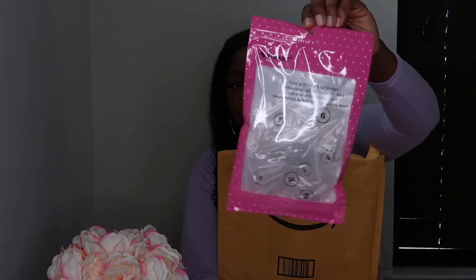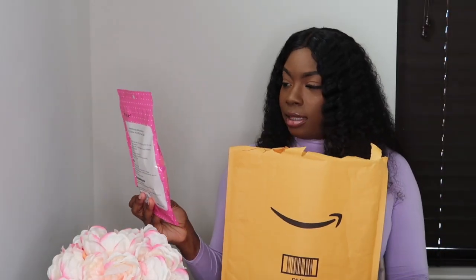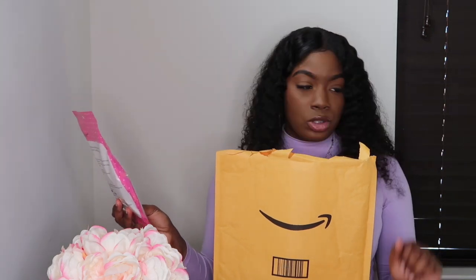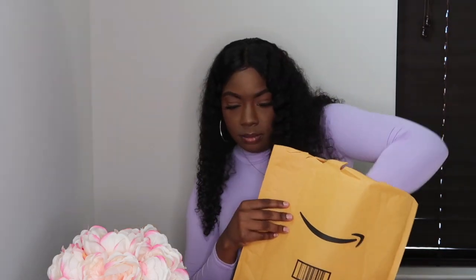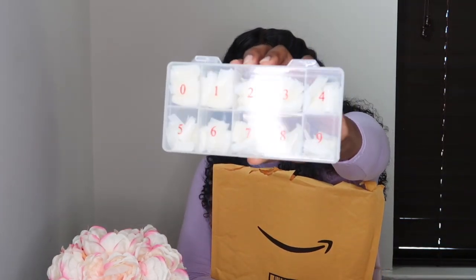I ended up getting some of these stiletto nail shapes, but they came in individual packaging — I thought they were going to come in a little organizer box. These are just the regular tips with standard sizes. I honestly wish they were longer, so I may have to go to Sally's or find another nail supplier because I want them super long so I can cut them to my desired liking. But these will do for now since I have to practice.